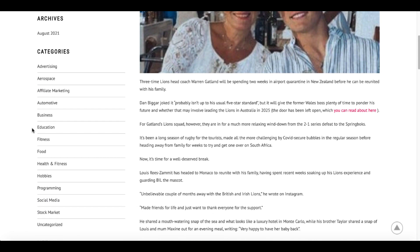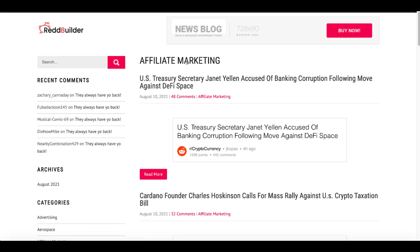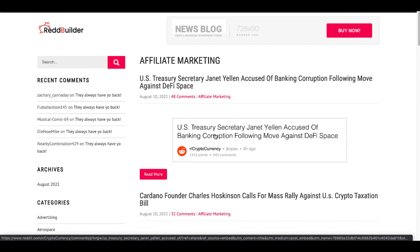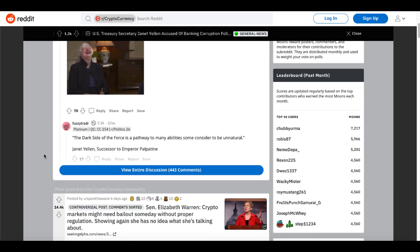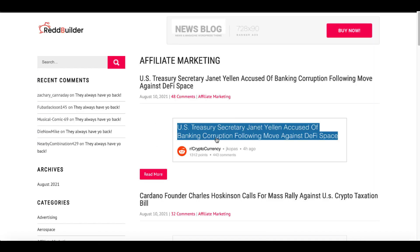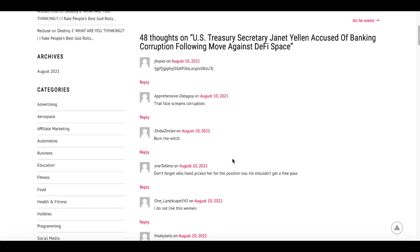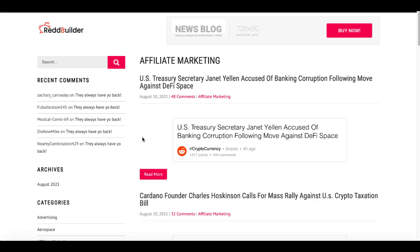Scrolling back through the site, you can see different categories. You could create a site around affiliate marketing, for example. Looking at a Reddit article it pulled in — clicking 'read more' shows just gobbledygook on a page, and it's unclear how that is supposed to get you free traffic or drive traffic to your affiliate link. That's why this kind of product is very confusing to me.